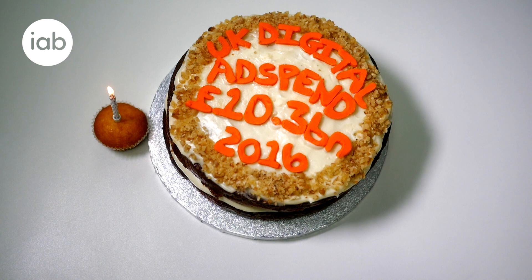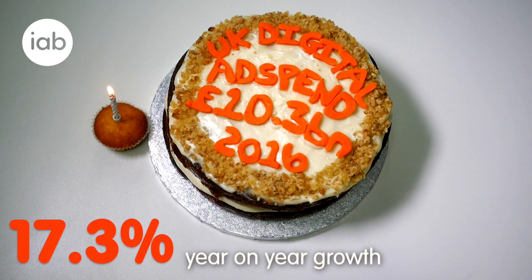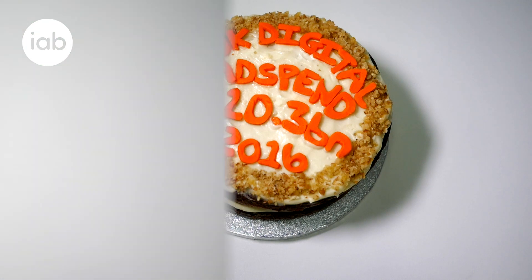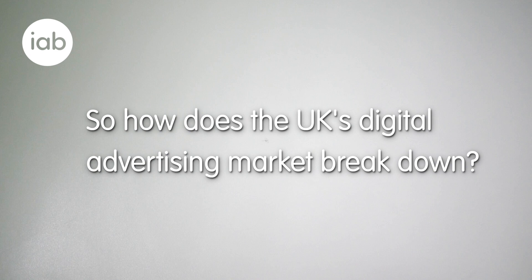If we take a year-on-year view, the market has grown by 17.3%. That's the fastest level of growth in the last nine years. So how does the UK's digital advertising market break down?